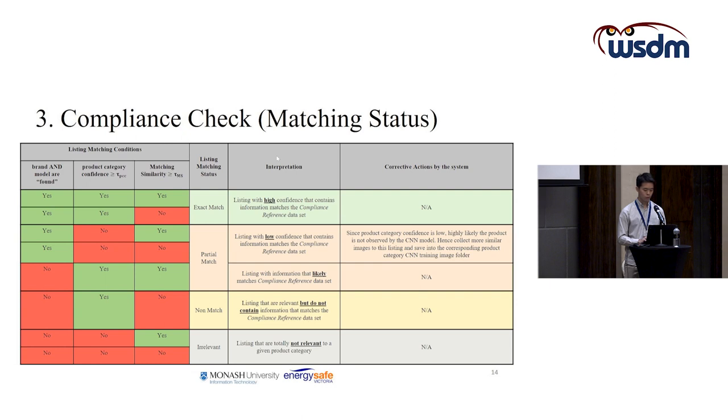Non-match listings are those relevant to our interested product category but do not contain any brand or model information from the compliance reference dataset — these are highly likely unregistered or uncertified products. Irrelevant listings are those totally unrelated to our product category of interest, for example when searching for washing machines and getting results for washing machine detergent.